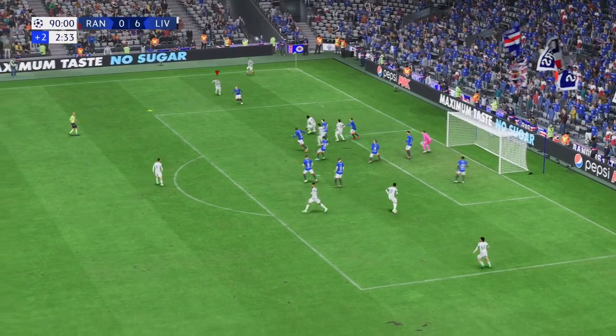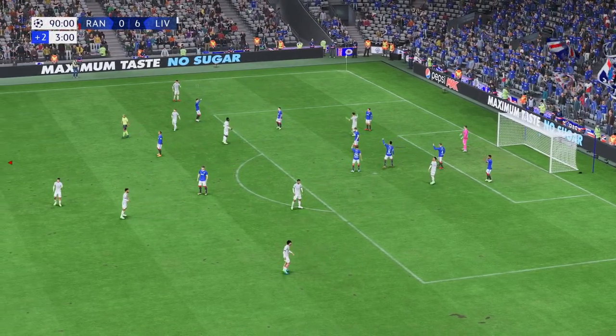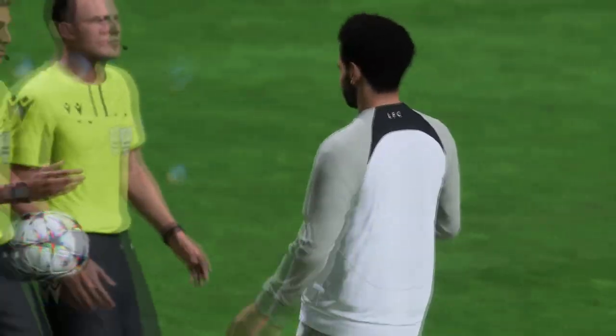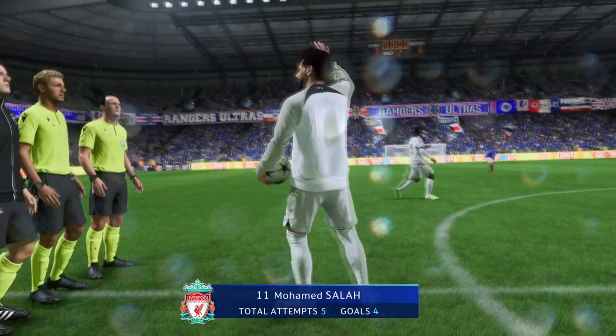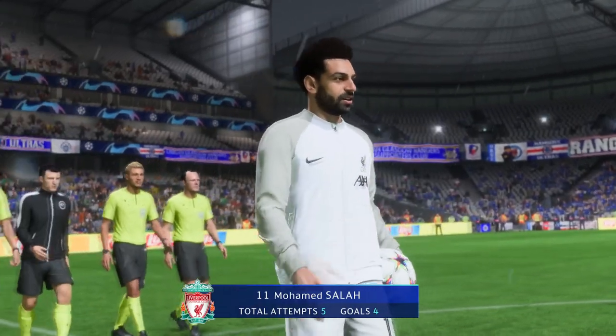Over comes the corner and clearing it away. That is all for this game — it goes into the books as a victory for Liverpool. What a good performance that was. They did most things right and their attack in play was inventive and had a real cutting edge. That was a really dominant display from them today.